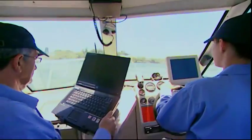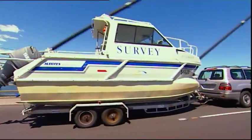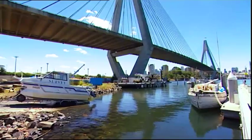Before I started at Sydney Ports I hadn't really used a boat at all or had any boating skills. I've been driving the vessel and learned about how to launch the boat, drive the boat, drive the boat with the trailer — all of that sort of thing.